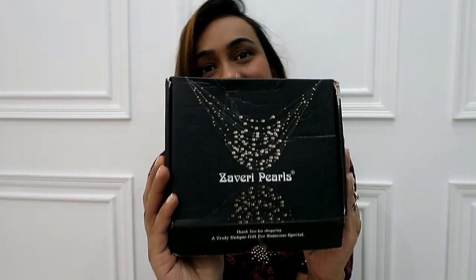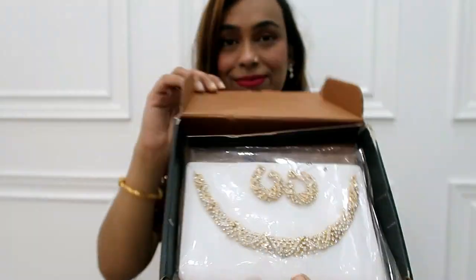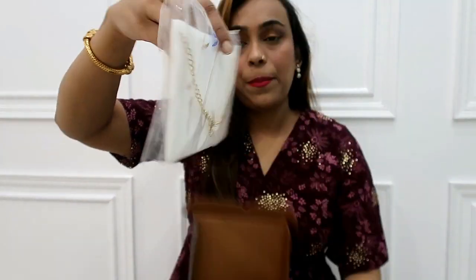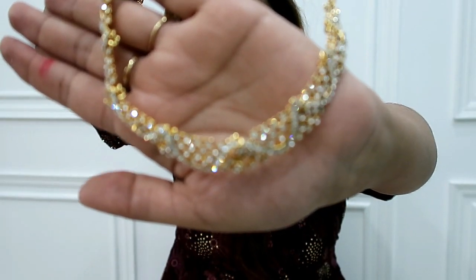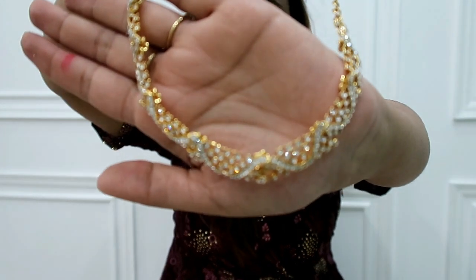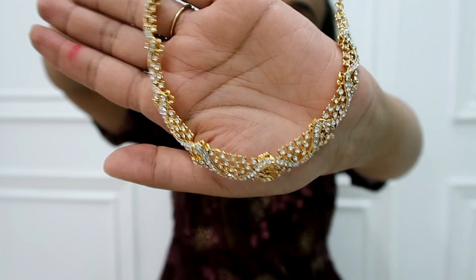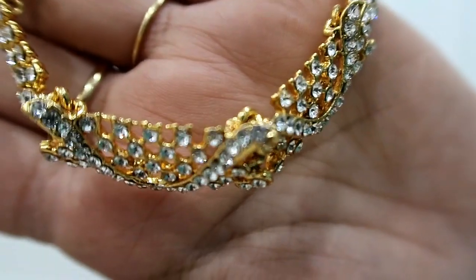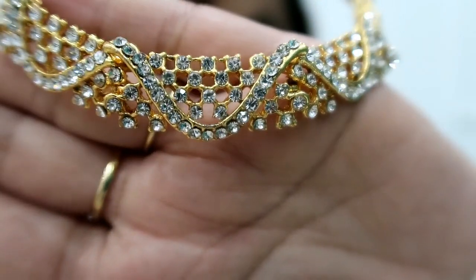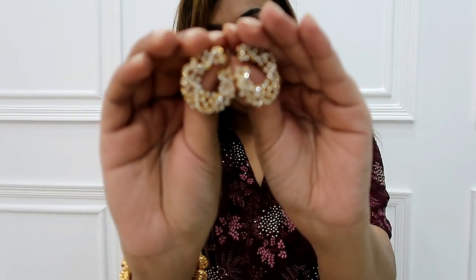Next, I've picked another Zaveri Pearl set. This is an Australian diamond necklace set. You get a necklace and earrings in gold tone and silver tone. It's also very shiny. It's priced very affordably — grab it quickly if you like it. When you receive it, it's very shiny. It's a very nice set for the price.